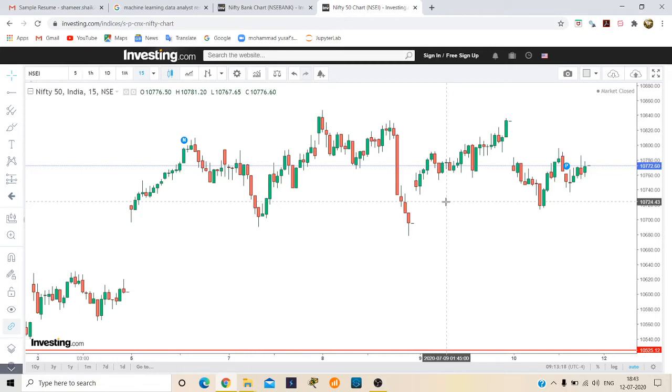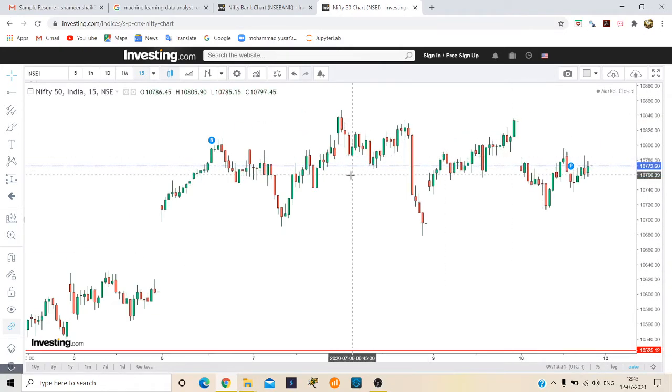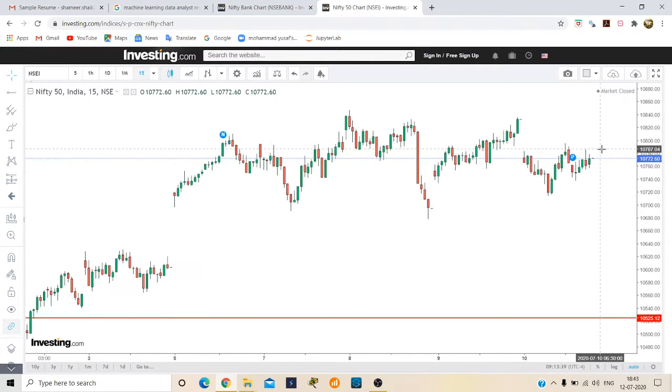Hi guys, today we'll discuss what is the direction of Nifty and Bank Nifty — will it be uptrend or downtrend? You can see here this is a Nifty graph. Nifty is presently trading at 10,772, and we'll look at which direction it will go — up or downtrend.